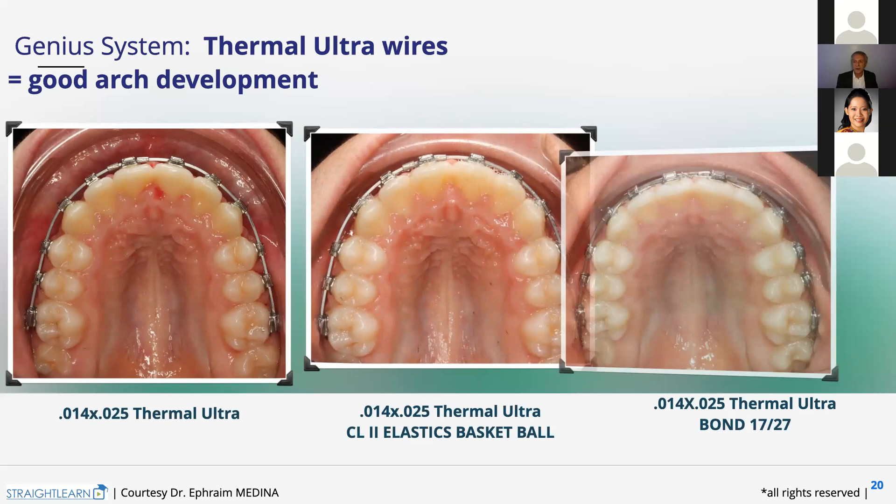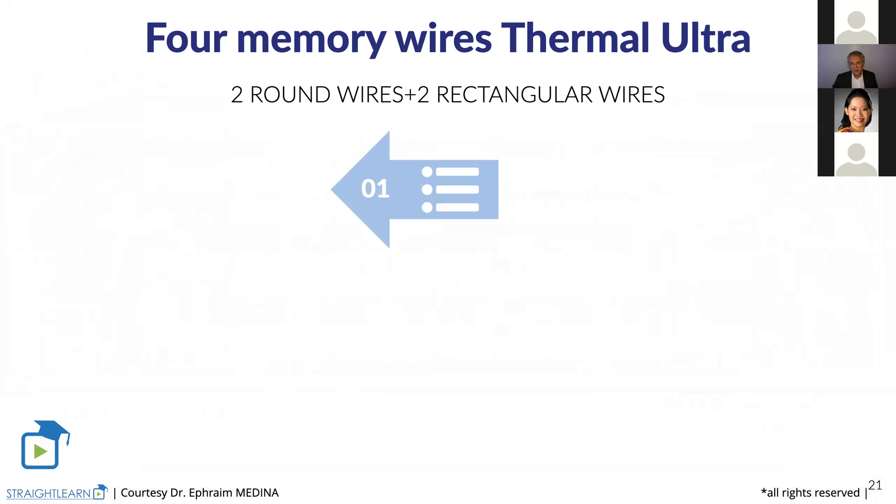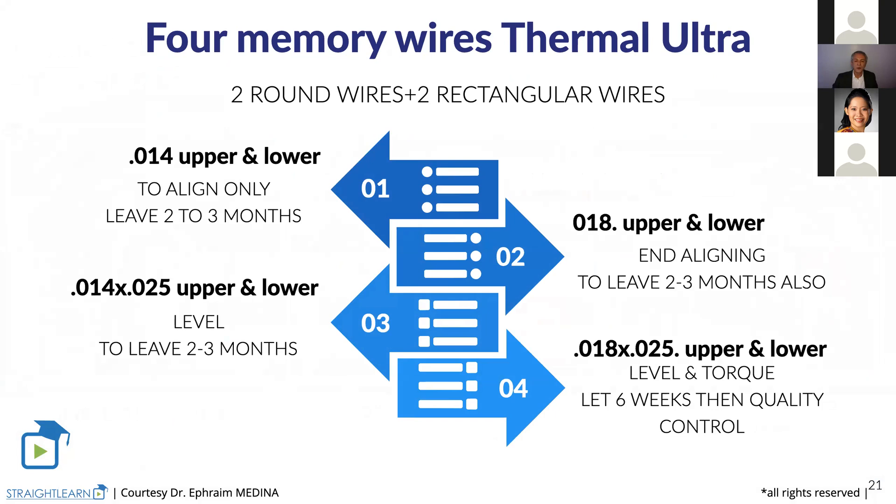The third wire is the 0.14 by 25. We have seen the fourth wire — 0.18 by 25. And here we have the four wires we always use. Once we have used those four wires, never forget the quality control. Don't forget — once you have your teeth aligned — to put them in retention. To put them in retention means to make an eight ligature between 3 to 3. It's very important.